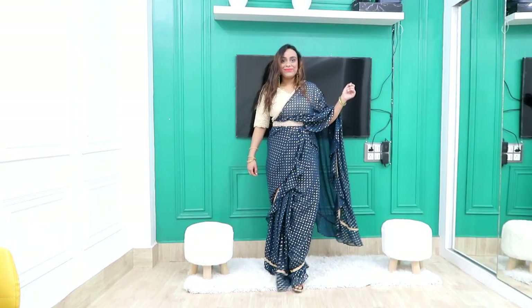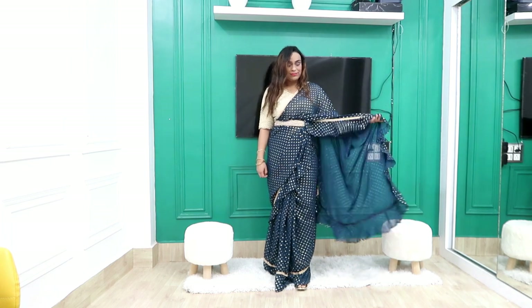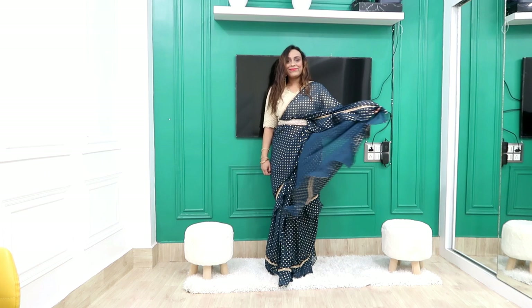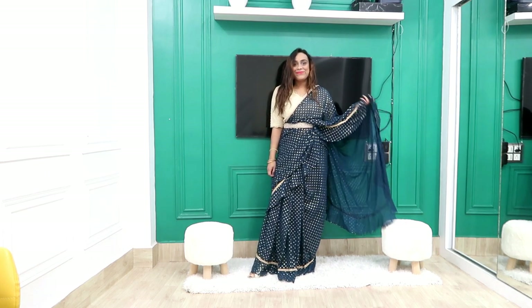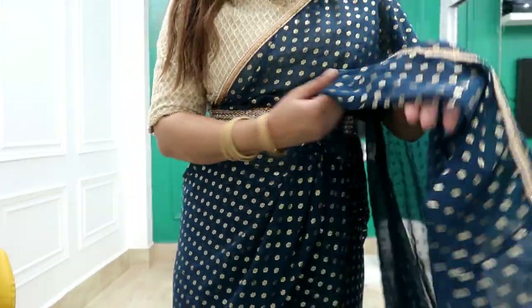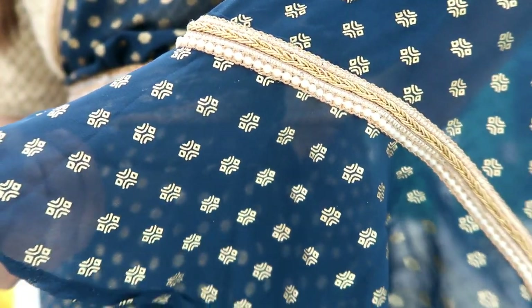First, I picked a 1 Minute Sari, India brand. This is my size medium and the price is 1440 rupees — a great deal. It's a navy blue color with a golden print. In this sari, you have to select your size, put a zip on the skirt, and make the pleats. The quality you can see is very good.